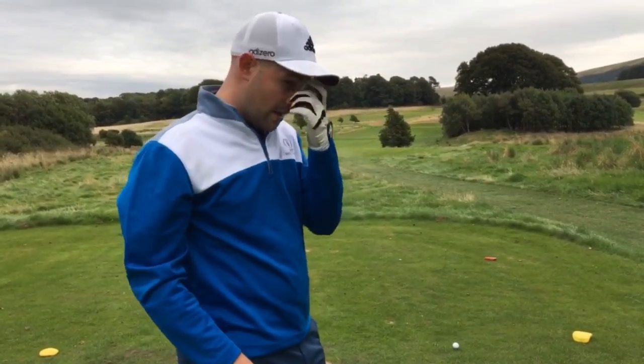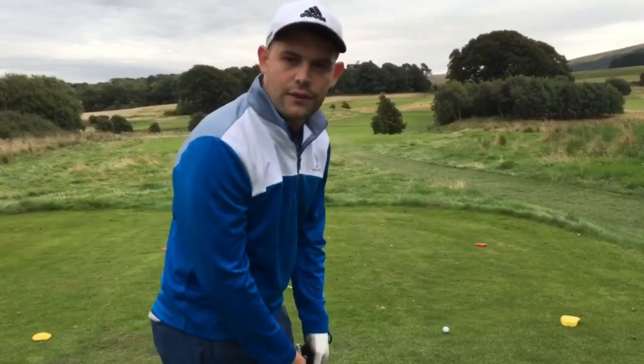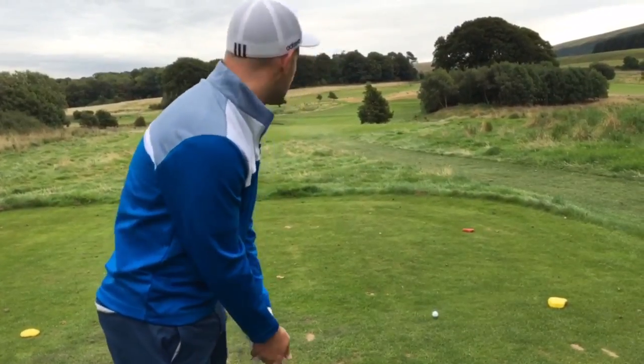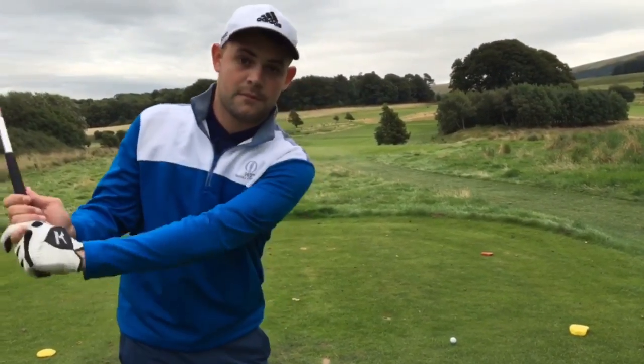Right, fourth hole here at Brunson Castle. I missed out the last two — too much storage on my phone, so I've cleared a few things. It's a shortish par four, so you can take an iron off the tee, lay it up, give yourself a good distance into the pin. Try and find the fairway if possible.